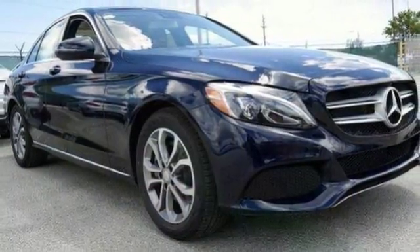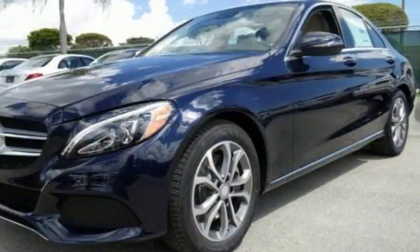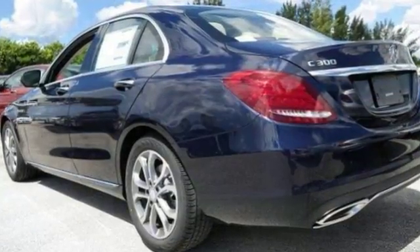The climate control and heated seats with driver memory settings make this Mercedes-Benz hard to pass up. Come take a look for yourself.